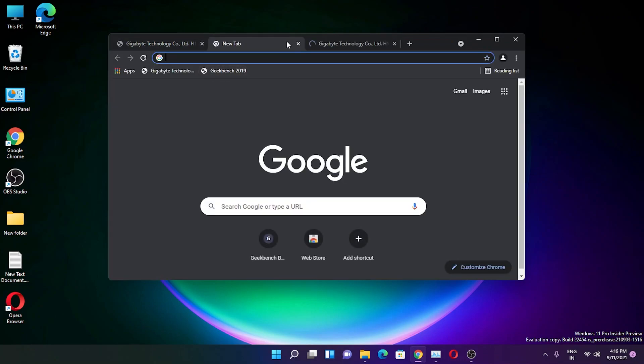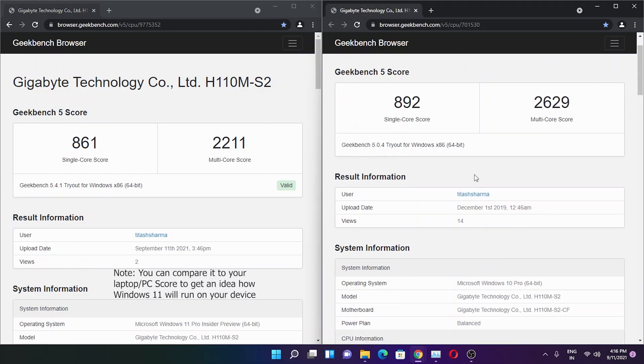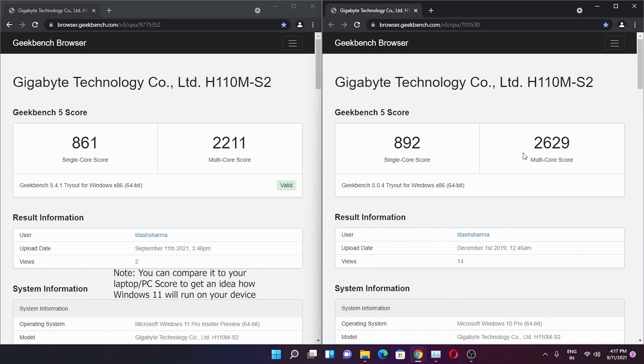The Microsoft Store has updated after checking for updates and looks a bit refreshed. Regarding performance, comparing Geekbench 5 scores: on the same PC running Windows 10 Pro back in 2019, I got a single-core score of 892 and a multi-core score of 2629. On this latest Windows 11 Insider Preview build tested today in September 2021, the single-core dropped to 861 and the multi-core dropped over 400 points to 2211.